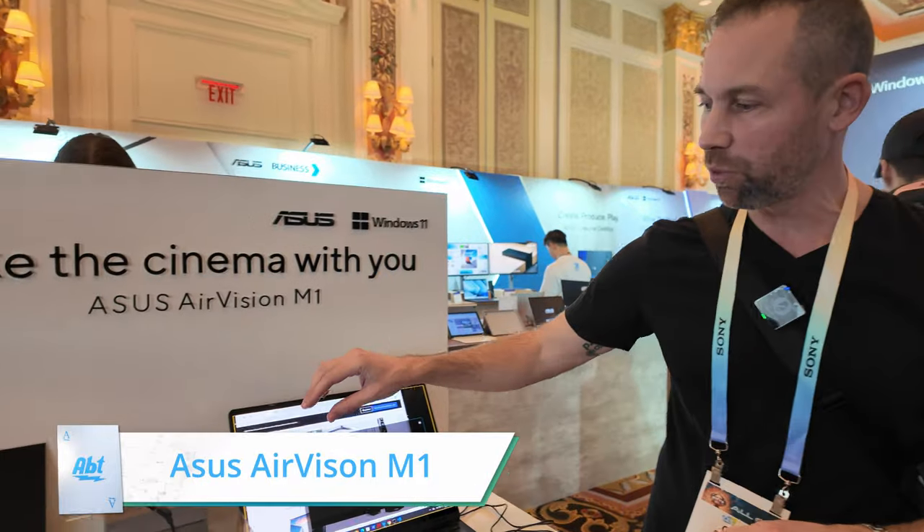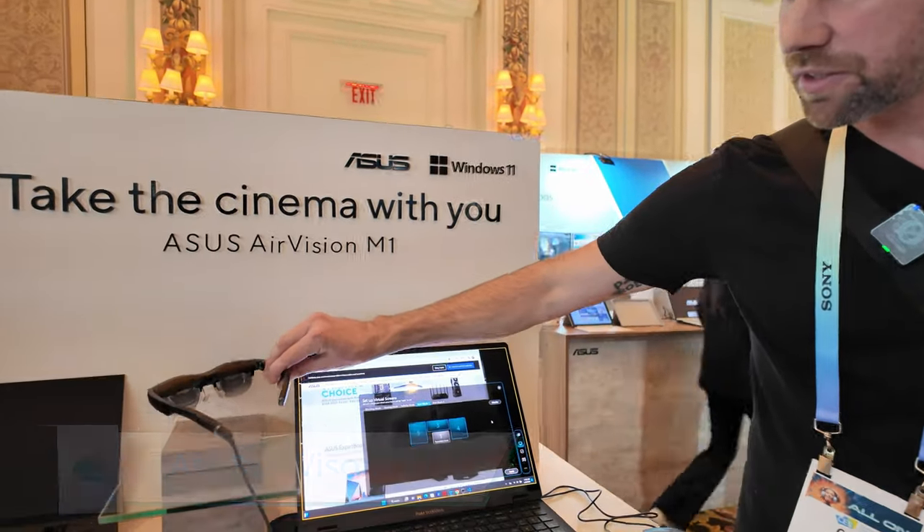Hey everybody, Carl here from AFTER at CES 2024 in the ASUS booth. We've got the ASUS AirVision M1 glasses here, and this is going to be a really great product for somebody who's working in a tighter space but needs a lot of screens.